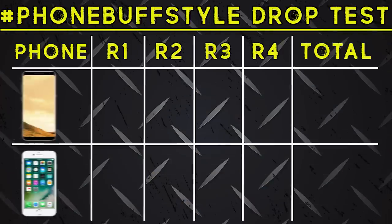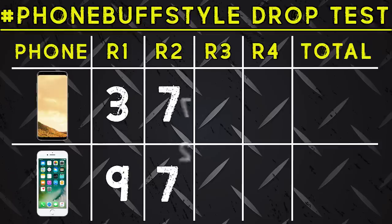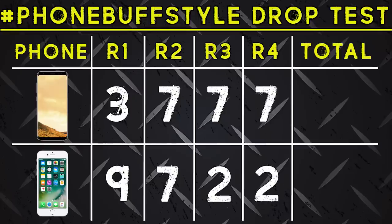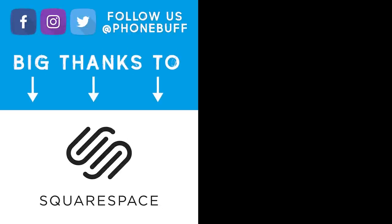Alright, so with four rounds in the books, let's take a look at the scorecard. In the first round, the iPhone easily beat out the Galaxy, earning a near-perfect score. The phones tied in the second, the S8 dominated in the third round, and knocked out the iPhone in the fourth, making the overall winner the Galaxy S8. That is it for me in this video. Thank you guys for watching, and as always, I'll see you in the very next episode.